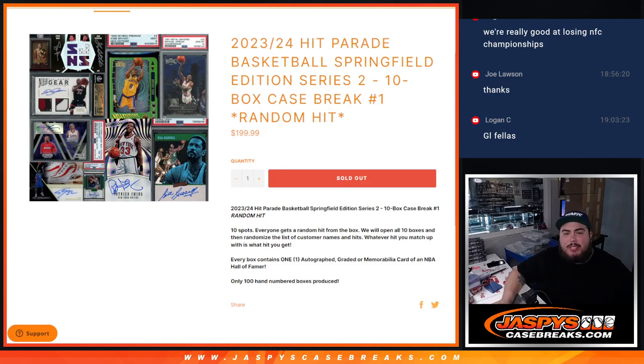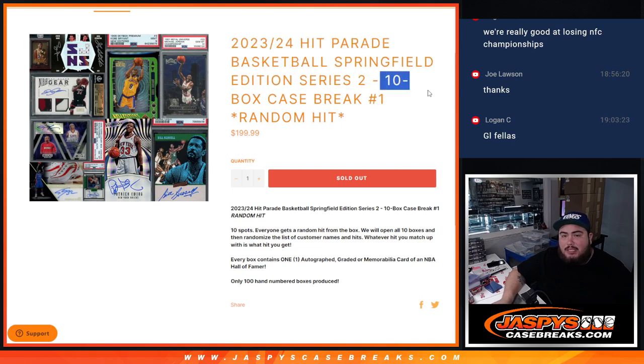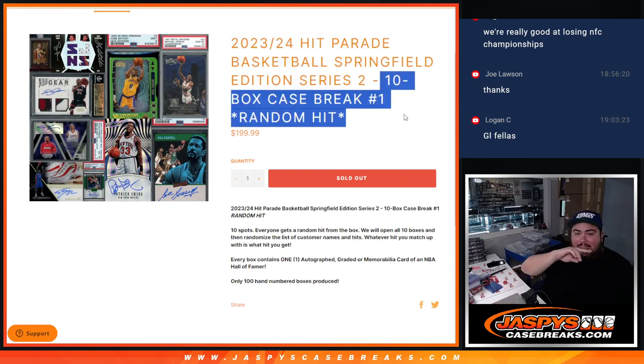What is up everybody, Jay's here for JazBeesCaseBreaks.com. We just sold out the 23-24 Hit Parade Basketball, Springfield Edition, Series 2 — 10 box case break, random hit number 1. This is a random hit, you're guaranteed something from here. There are 10 boxes, 1 hit per box, 10 names. We're going to open up the case and showcase the 10 hits first, then we'll randomize the list of names and the hits.